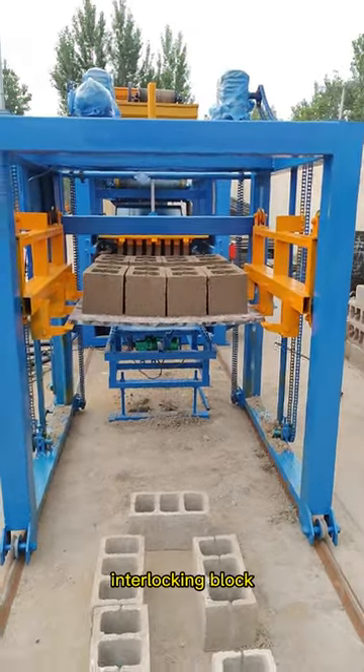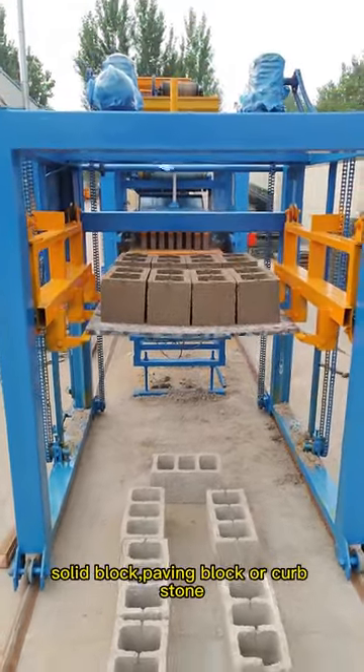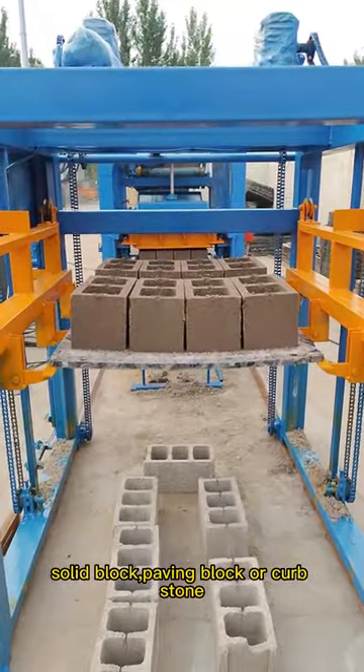Such as hollow block, interlocking block, solid block, paving block or curb stone, etc.